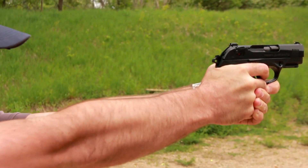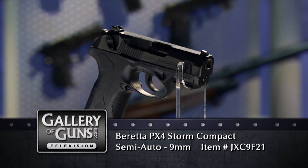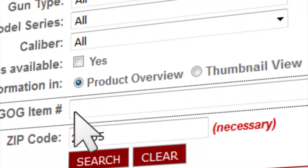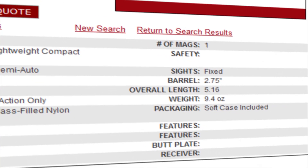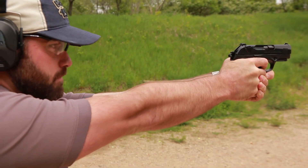Thank you so much for joining us today, Sebastian. Thanks for having me. If the PX4 looks like the pistol for your holster, go to galleryofguns.com and let the Gun Genie work its magic. Almost instantly, the Gun Genie will display a list of Gallery of Guns affiliated dealers in your area with a great price for your new gun. Order with a major credit card, and you could be shooting your PX4 Storm within just a few days.